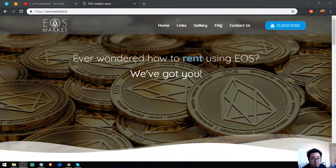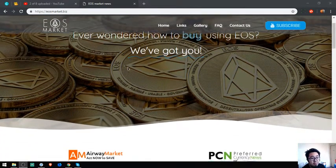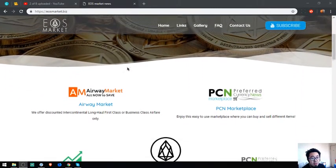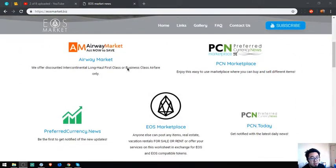So here is the home page of the website. For anyone who wondered how to buy, sell, or rent using EOS — we've got you. In this website there are a lot of links that will help you on how to spend your EOS and how to earn a flight.